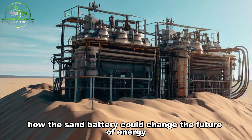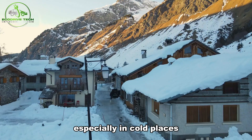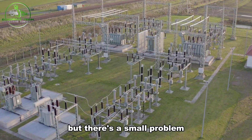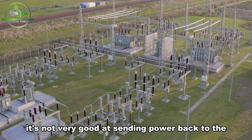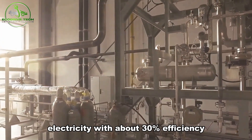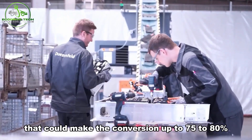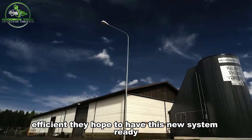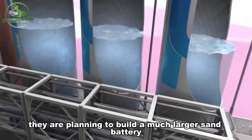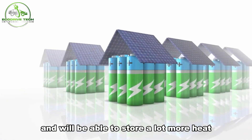How could the sand battery change the future of energy? The sand battery created by Finnish engineers is a great way to store heat, especially in cold places. It works well for heating homes during the chilly winters in Finland, but there's a small problem — it's not very good at sending power back to the electricity grid. Right now, the sand battery can only convert heat back to electricity with about 30% efficiency. To make it better, the engineers are working on a new system with a turbine that could make the conversion up to 75–80% efficient. They hope to have this new system ready in a couple of years. In the meantime, they are planning to build a much larger sand battery for another heating company in Finland — this new battery will be 10 times bigger than the one in Kankanpää and will be able to store a lot more heat.